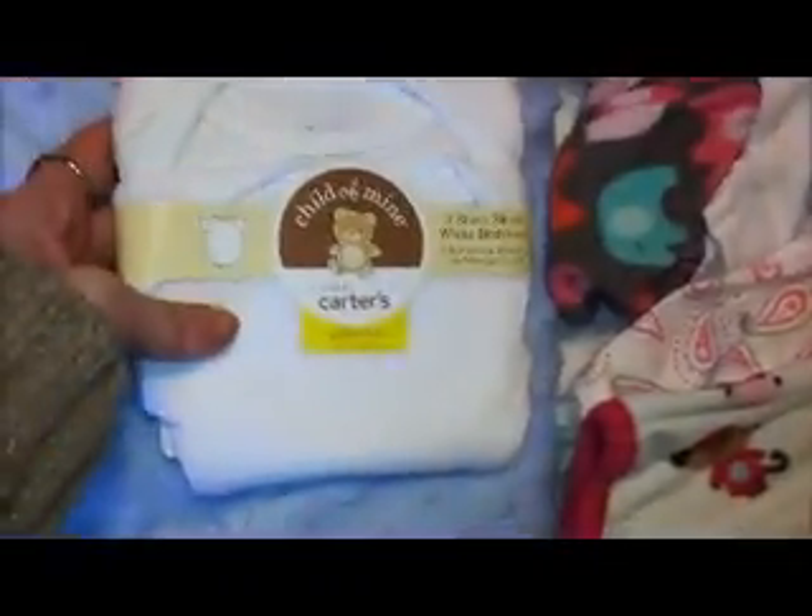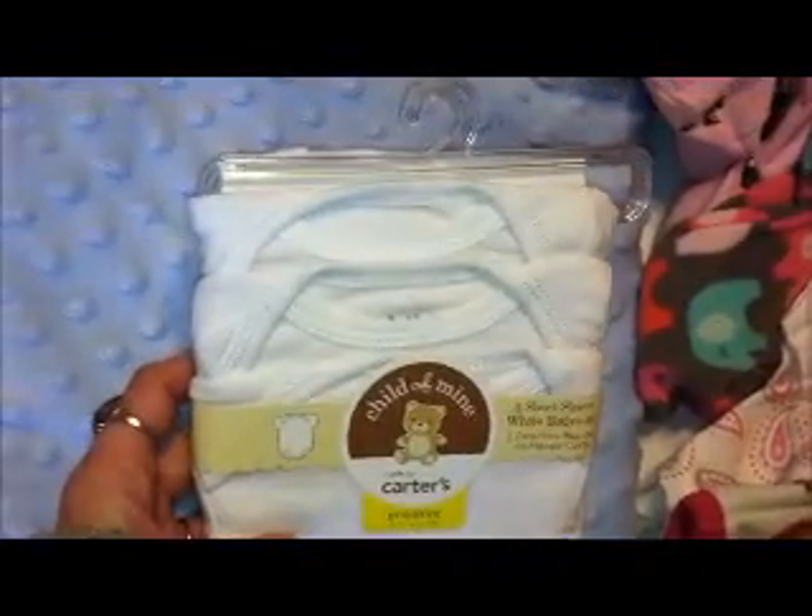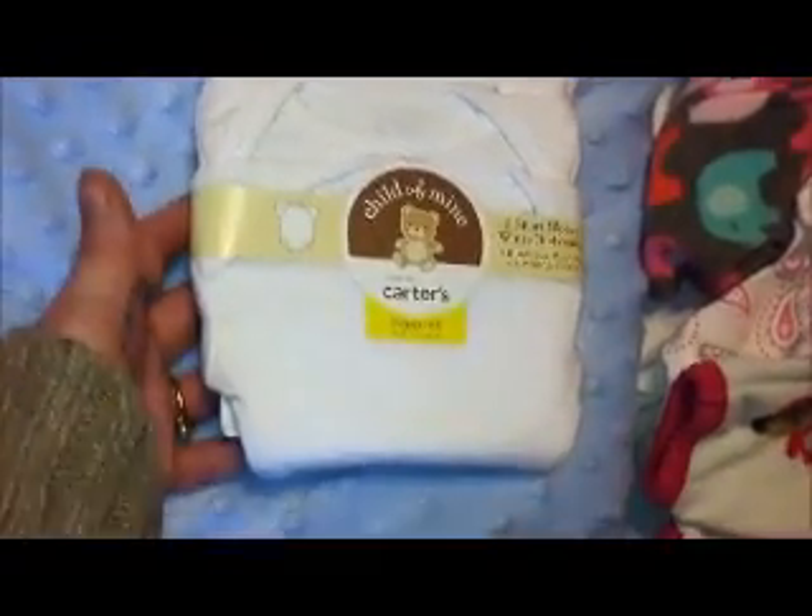And I got these little preemie onesies, because I'm going to be making a lot of preemie babies. So I got those at Walmart.